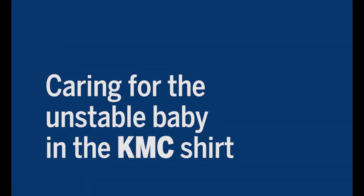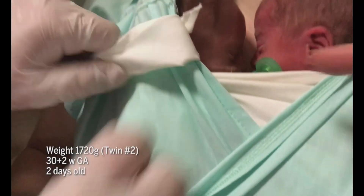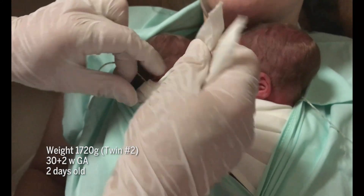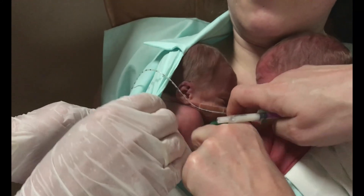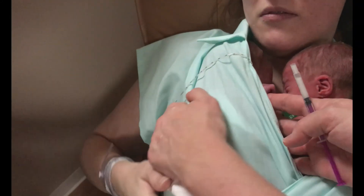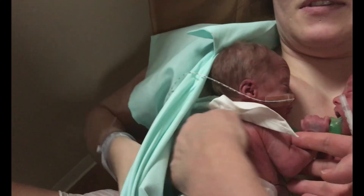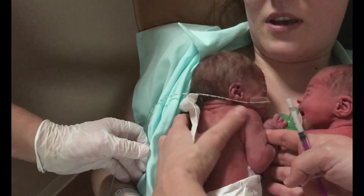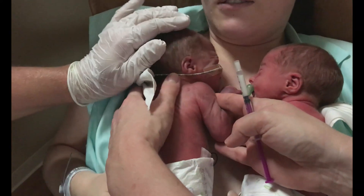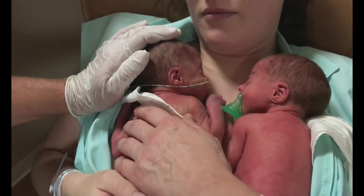Caring for the unstable baby in the KMC shirt. Some preterm babies may change colour because they have times of very slow heart rate called bradycardia, or even stopping breathing sometimes — we call this an apnea. Keep checking on your baby; you might even feel this happening through the contact of your skin. If this happens, you as mother or father may be told to quickly move your baby to see if movement or standing up will get the baby breathing again. Call a nurse quickly to help you. Firm and gentle stroking may be enough to get breathing started. If the baby is very unstable, he can still be held in skin-to-skin contact, but should not be tied on in case the staff need to quickly give him extra oxygen or other support.